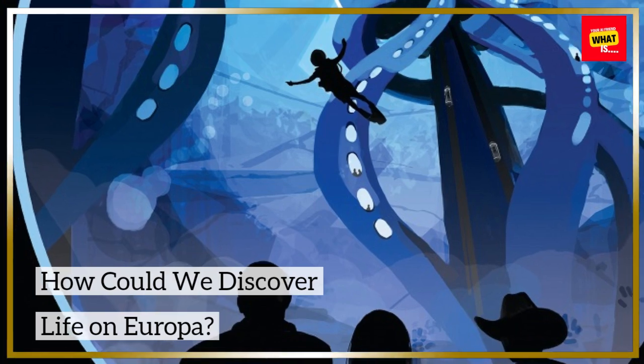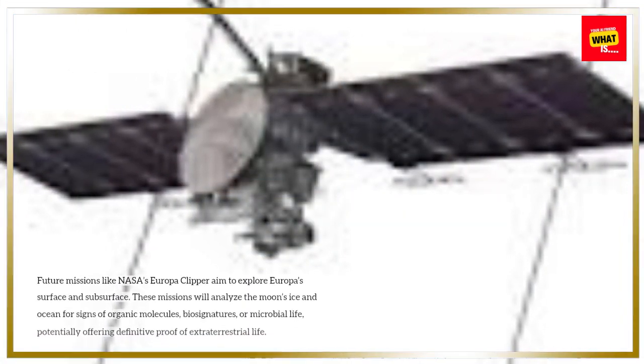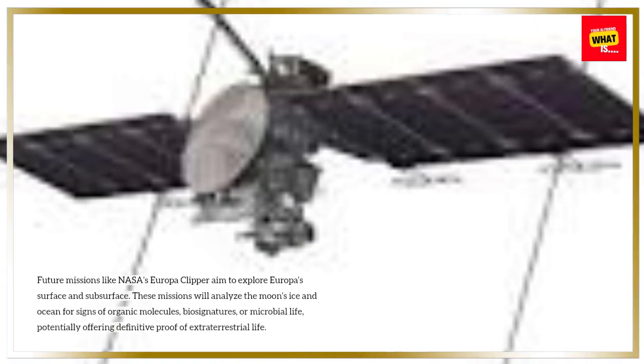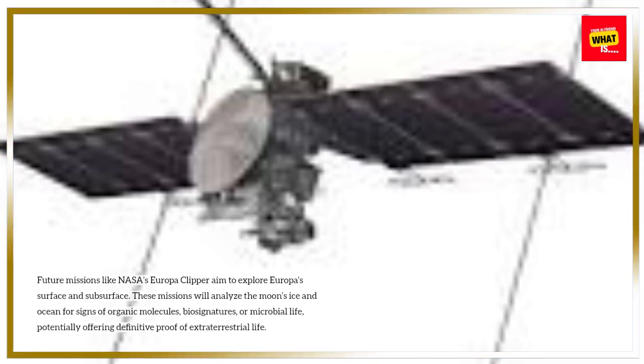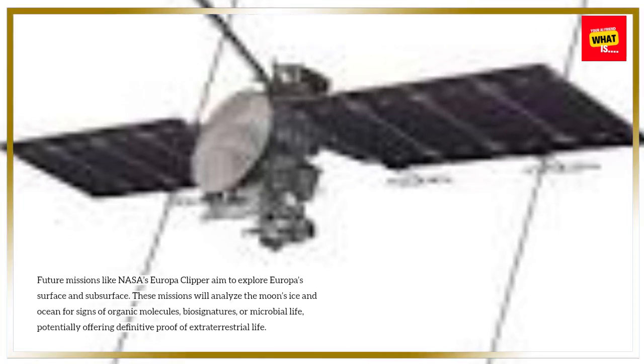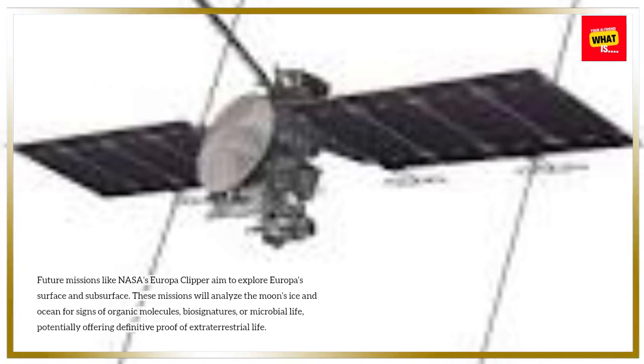How could we discover life on Europa? Future missions like NASA's Europa Clipper aim to explore Europa's surface and subsurface. These missions will analyze the moon's ice and ocean for signs of organic molecules, biosignatures, or microbial life, potentially offering definitive proof of extraterrestrial life.